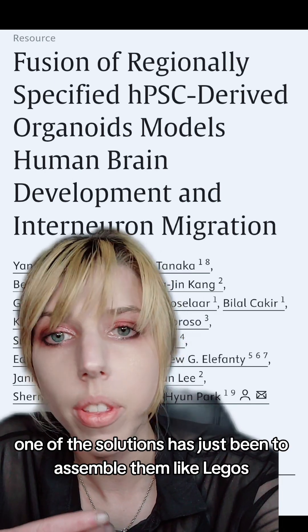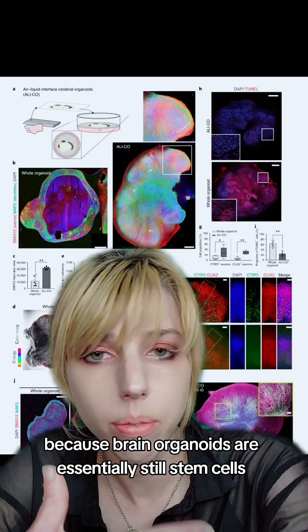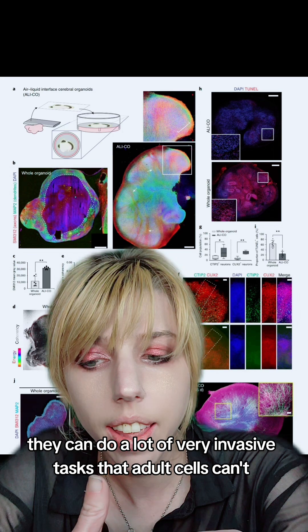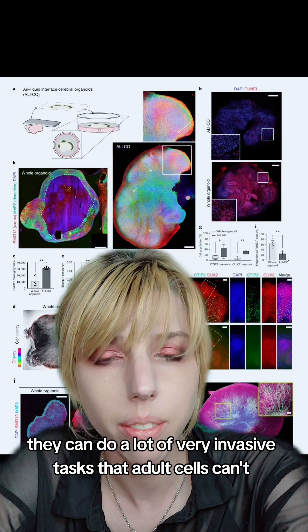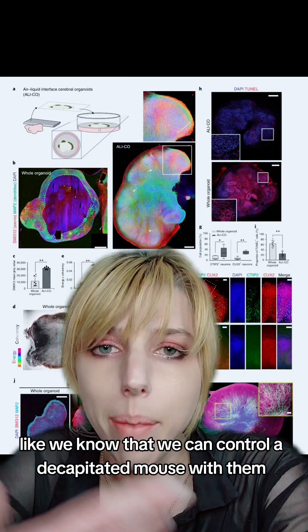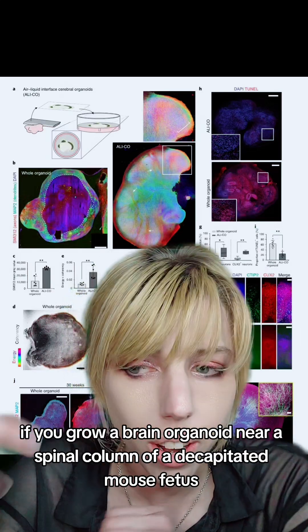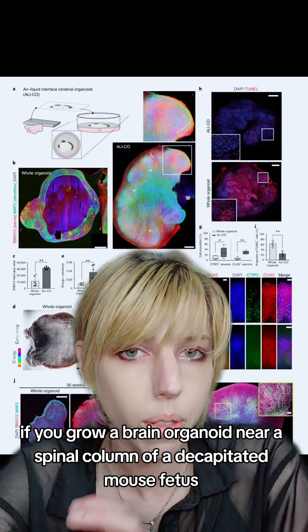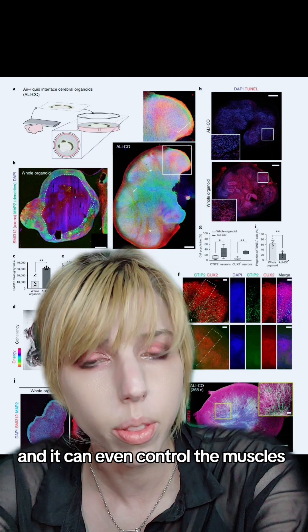One of the solutions has just been to assemble them like Legos. Because brain organoids are essentially still stem cells, they can do a lot of very invasive tasks that adult cells can't. Like, we know that we can control a decapitated mouse with them. If you grow a brain organoid near the spinal column of a decapitated mouse fetus, it will develop little neural projections and can even control the muscles.